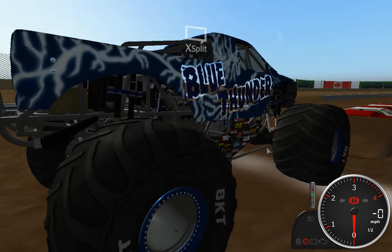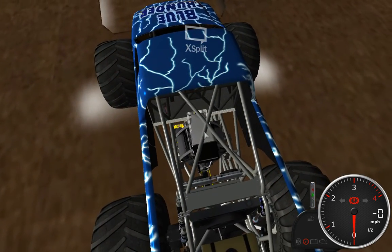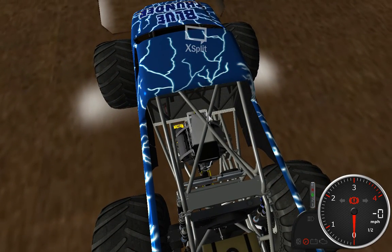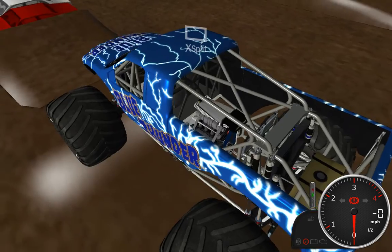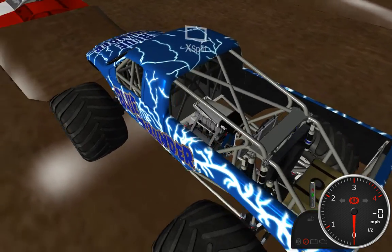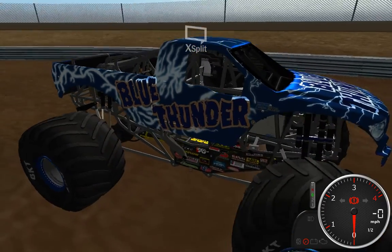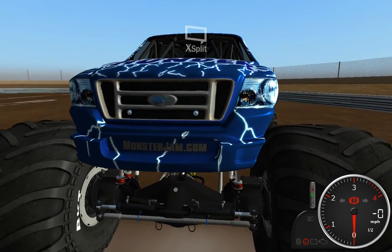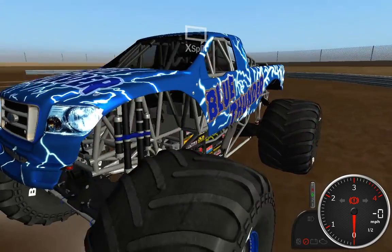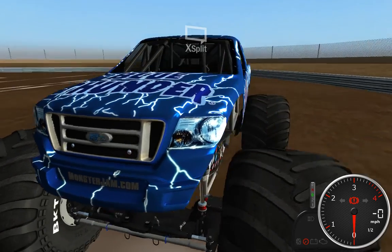But this truck is pretty well done. The engine's real nice — it's got all these little, I guess, something along the lines of fuel lines, metal fuel lines, going to all the little fuel injectors and everything. And that's a Ford F-150 body style. It doesn't say Ford on the front, but it is.